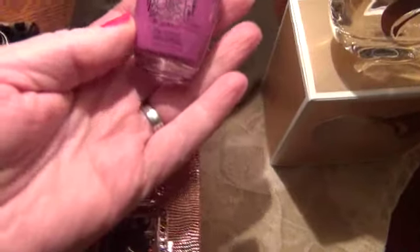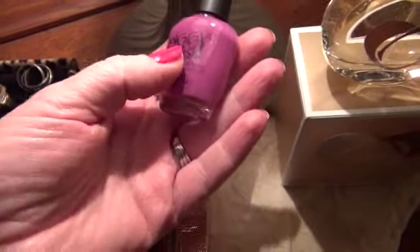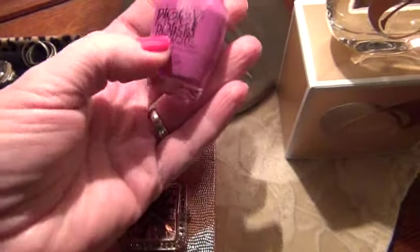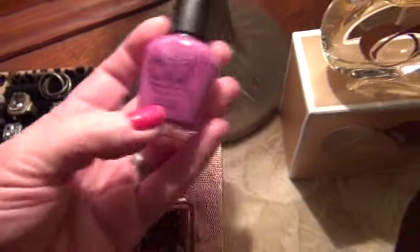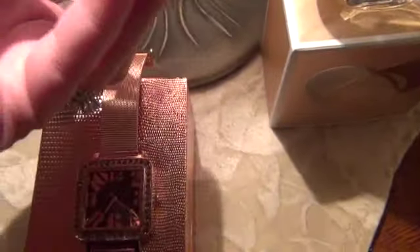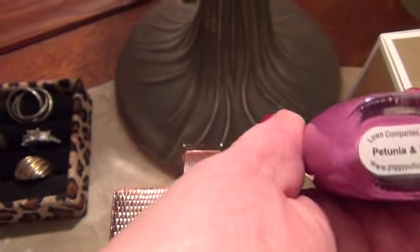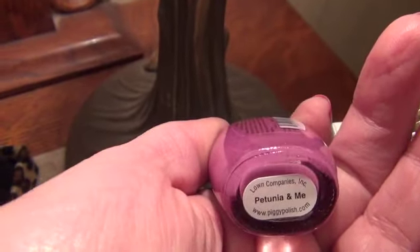I got this as a freebie because I had level two in my points at Ulta, so I got to pick out certain things. I picked out this little Piggy Polish nail polish. I don't even know what color it is because I don't have my glasses on — maybe you can see it. It looks like a pretty polish.